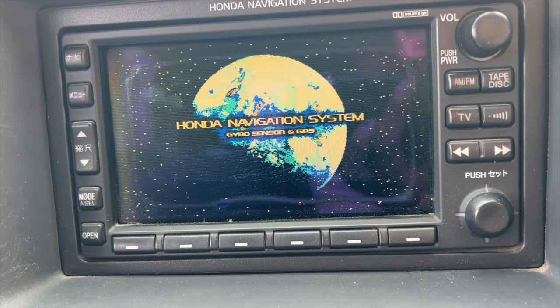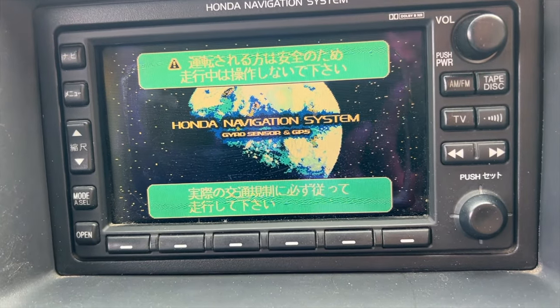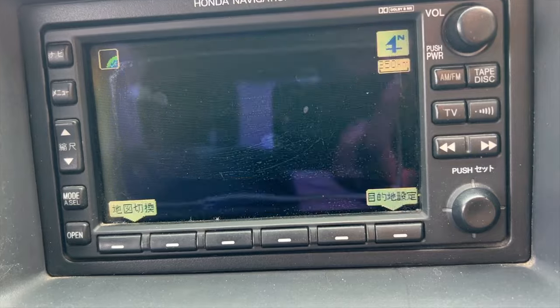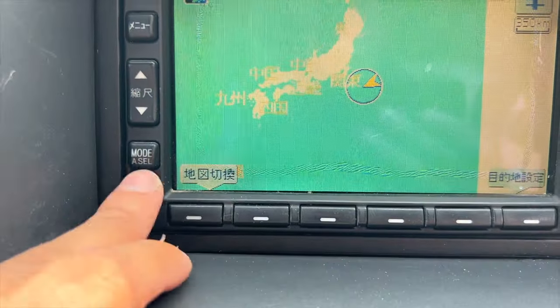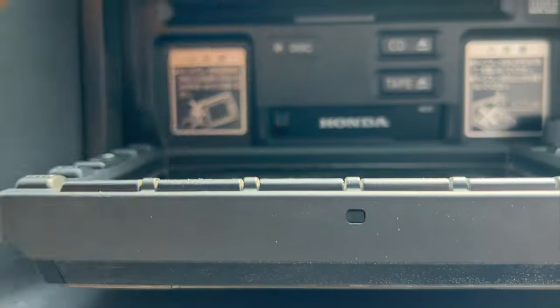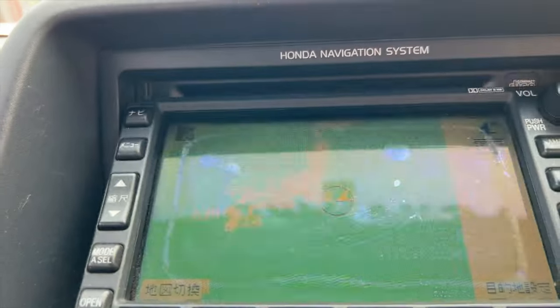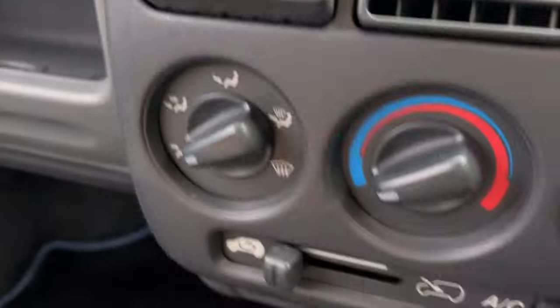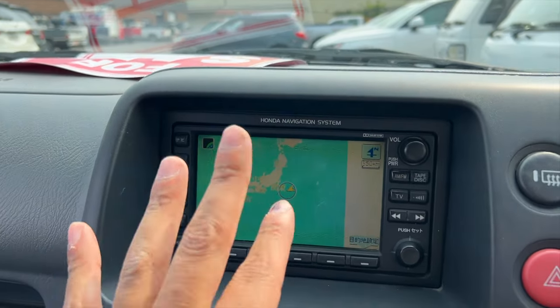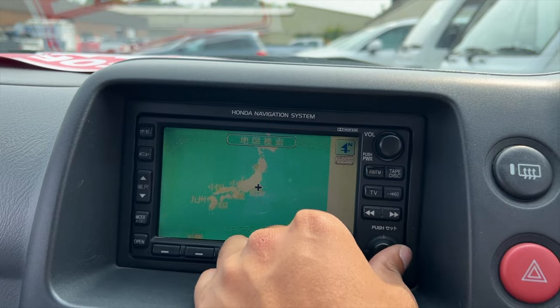The Honda navigation system — I know to us it does absolutely nothing because we can't use the GPS or listen to the radio — but having something like this makes it so cool. It shows that the car is still in Japan. You can see right here we're off the coast. It has a CD player, a cassette player, says Honda. It even says do not put your drinks there. You still get the FM radio, and if you just have a transmitter I would 100% keep this. Taking this out and putting in a regular double-din just doesn't do it justice.